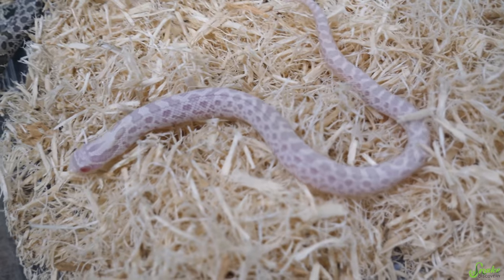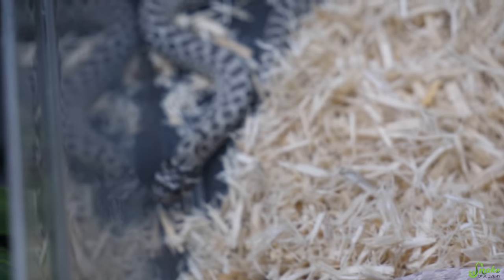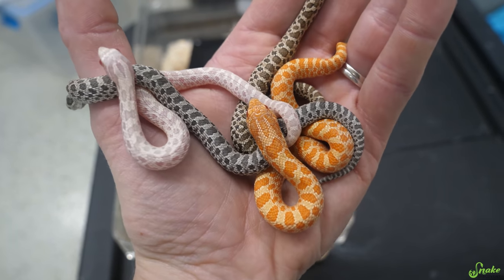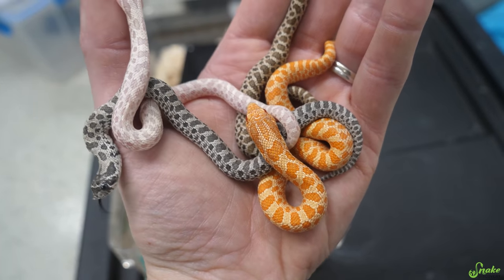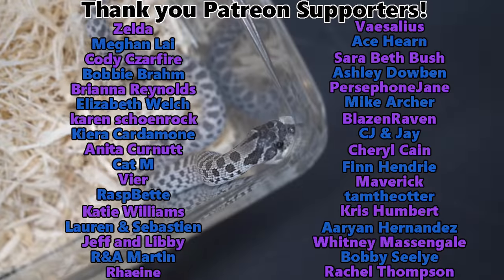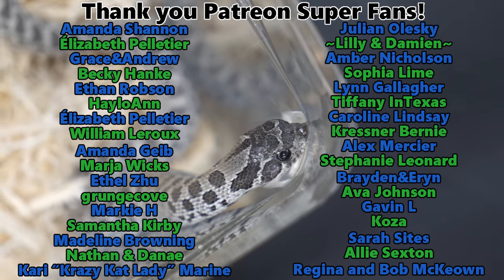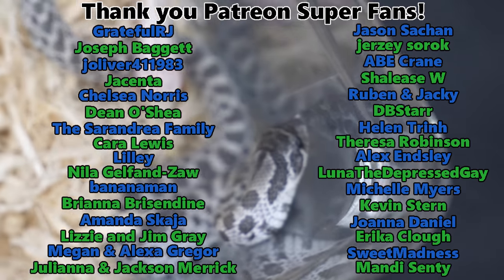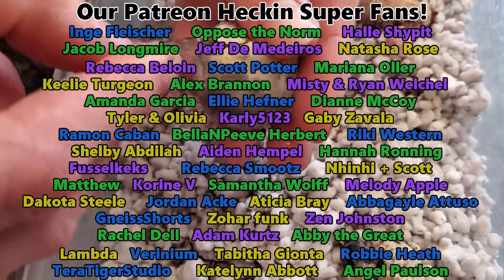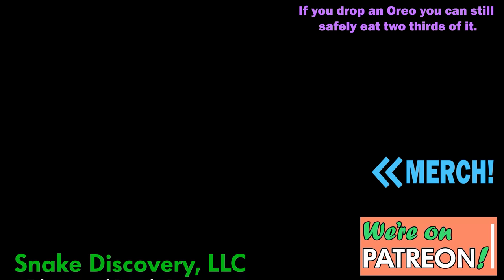Thank you everybody for watching today's video where we got a snow baby hognose and our very first axanthic baby hognoses. That was really neat having them all side by side - I'm glad I had that opportunity to show you all of the morphs side by side. Thank you everybody for watching, and thank you as always to our amazing Patreon backers for your very generous support. You help us out more than you know, and everybody watching helps us out too. We'll see you next time - bye!